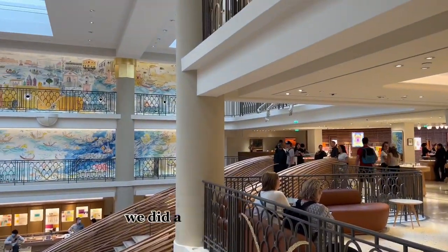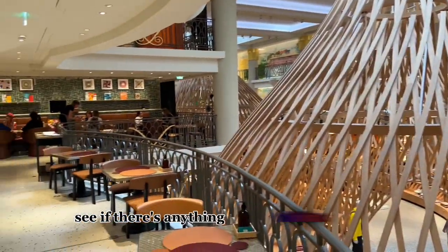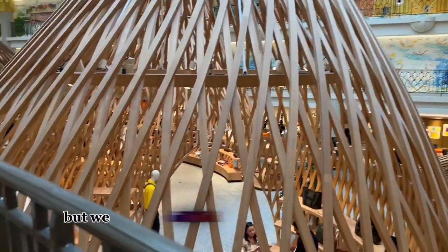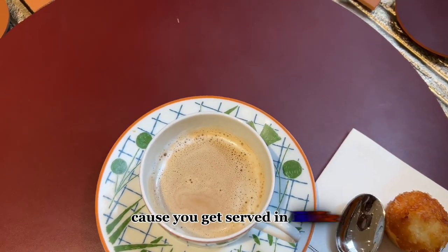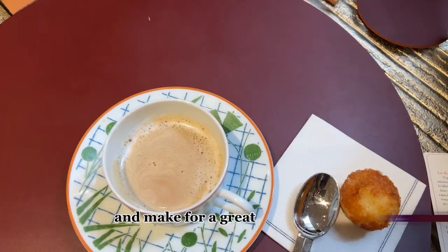After lunch, we did a little bit of shopping. We went into Hermès just to see if there was anything that tickled our fancy. We didn't buy anything, but we did end up getting another cup of coffee and a pastry from the Hermès Café, which is so nice because you get served in Hermès mugs and everything — it's really cute and makes for a great experience.